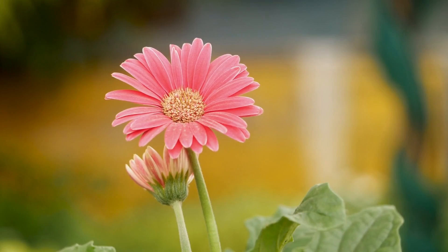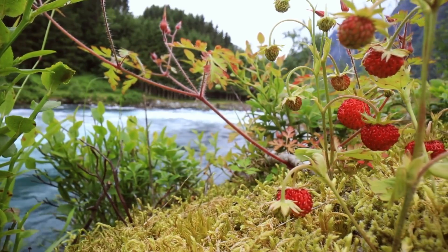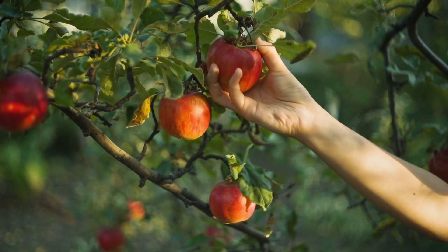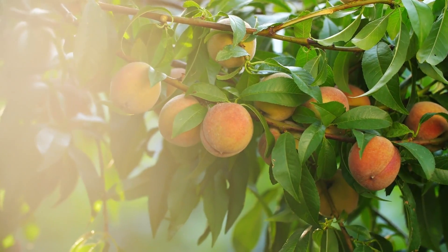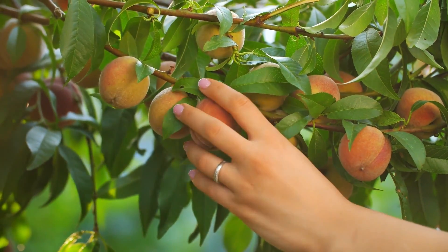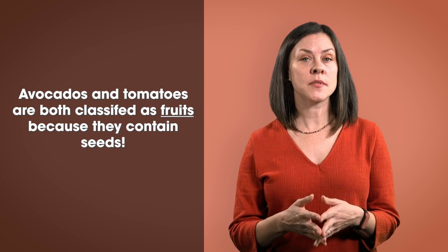The flower is usually the colorful part of the plant. The fruit can grow from the flower or from the stem. Can you think of some examples of fruits that grow from stems? What about apples, pears, peaches? We know that these are fruits because they also have seeds. Anything with a seed is classified as a fruit, even an avocado or tomato, which may come as a surprise to you.